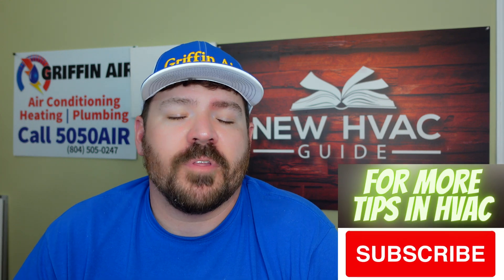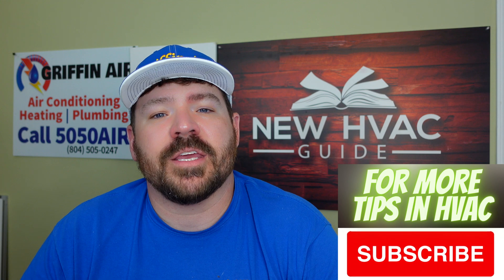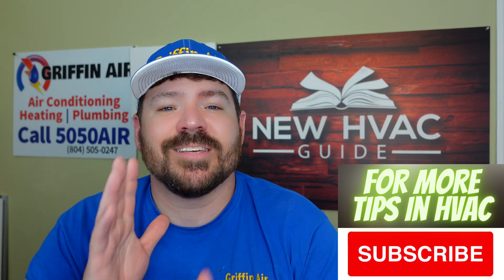Do you have a refrigerant leak in your heating and air system? In this video we're going to talk about five of the best ways that a heating and air technician can find that leak. But before we do, please click that subscribe button. Thank you. Hey guys, so here we are — we're going to talk about five of the best ways to find a refrigerant leak.